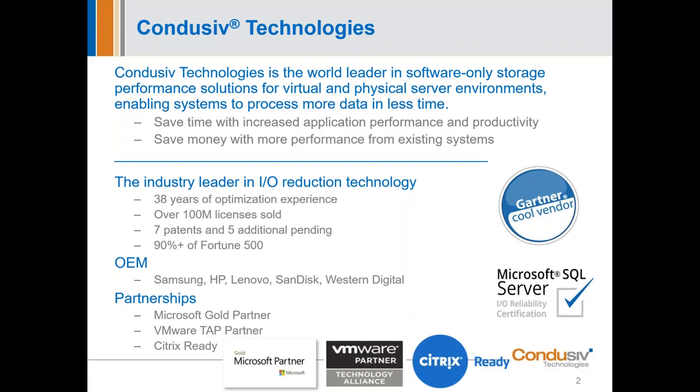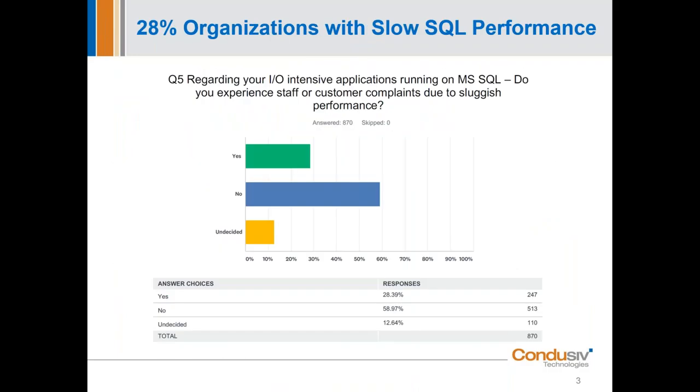From our annual survey, 28 percent of respondents said they're having issues with performance on SQL servers — and this percentage has actually been growing over the years, not going the other direction. That's quite interesting given advancements in storage technology, but we're going to show you why that's most probably the case and how we solve it.